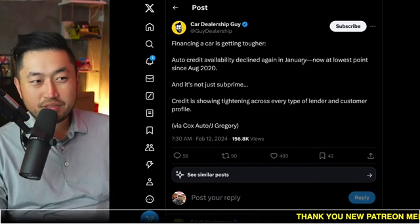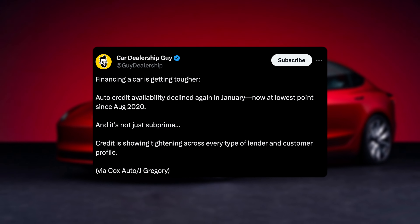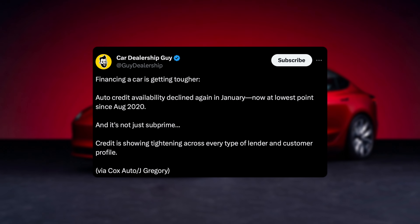In this next topic, auto loan approvals or Tesla financing approvals are getting tougher, and we'll give you the exact steps on how to maximize your chances of getting approved for Tesla financing. So let's take a look at it. My name is Dennis, I love talking about Tesla deal hacking, so definitely hit that subscribe if you're interested.